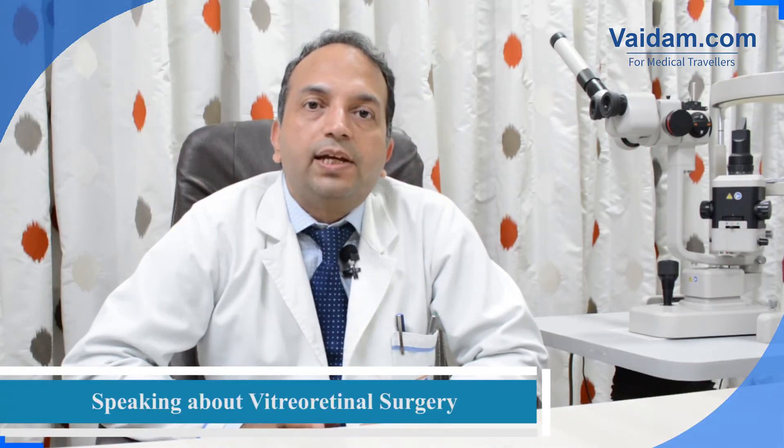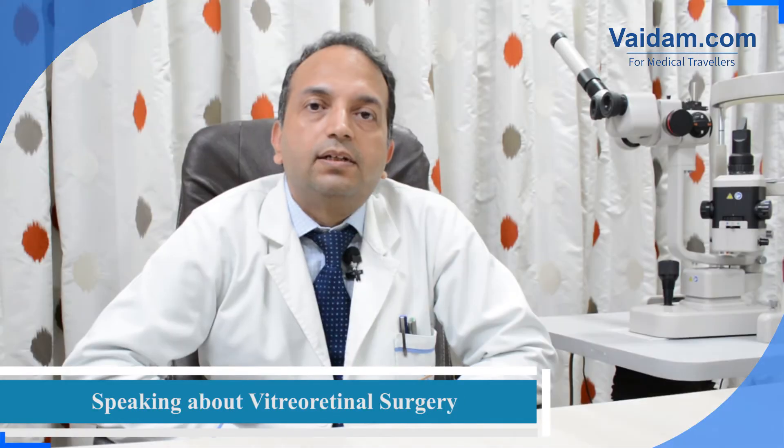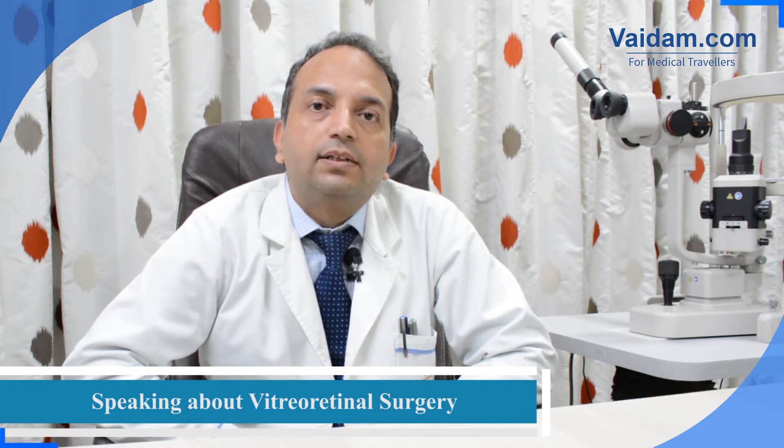Vitreo-retinal surgery is done mainly for three main conditions. One is diabetic retinopathy, second is macular disorders like macular holes and macular membranes, and third is retinal detachment.